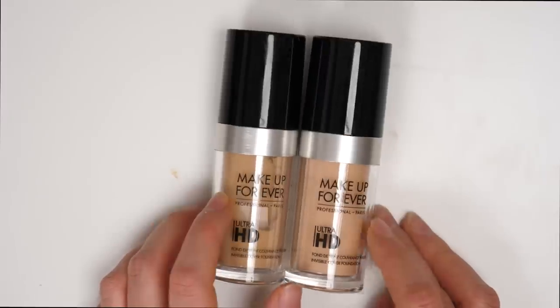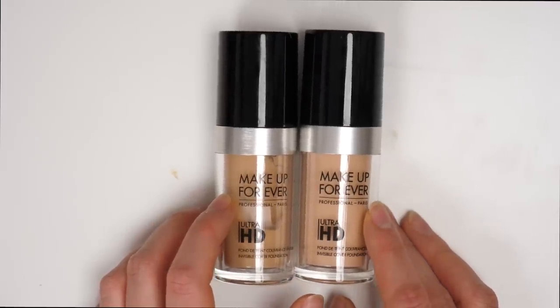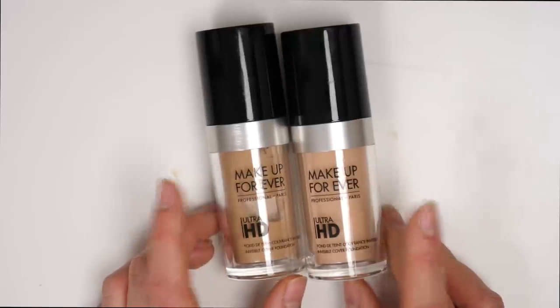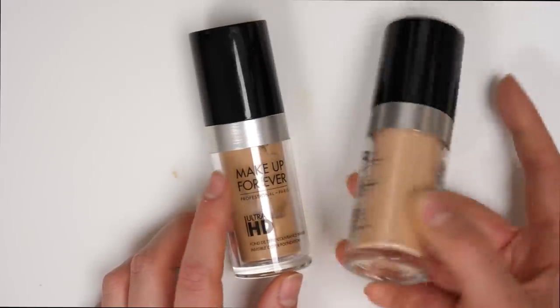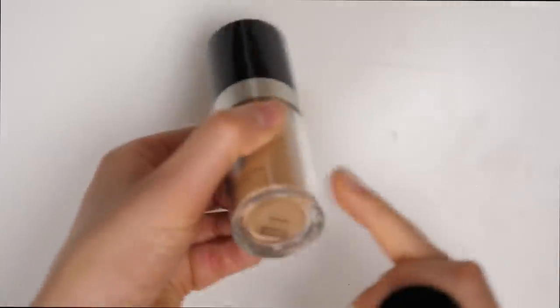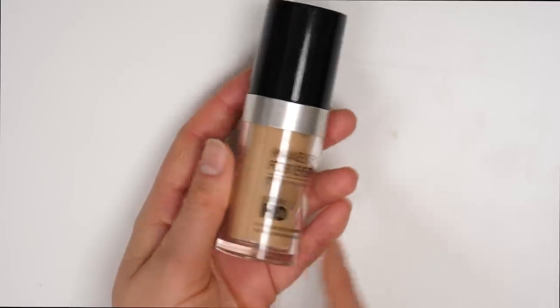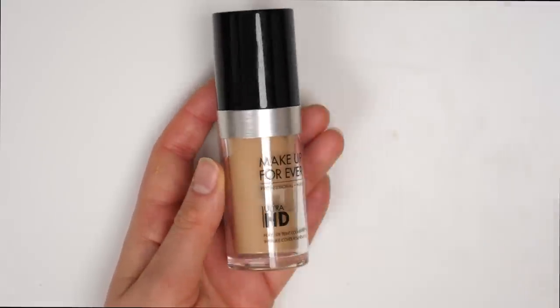The Ultra HD liquid is one of those foundations I can always go back to and know it's going to look good. So I do think I'm going to keep it, but I don't need both shades. This shade Y218 really doesn't match me at all, so that one's going to go away. But I'm going to keep Y245 because I actually like this when I'm a little bit more tan.